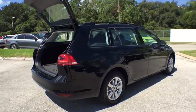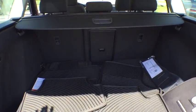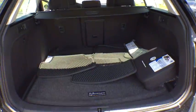Traction control. Power passenger seat. Leather-wrapped steering wheel. Dual airbags. Power steering. Air conditioning front. Alloy wheels. Four-wheel disc brakes. Eight speakers.